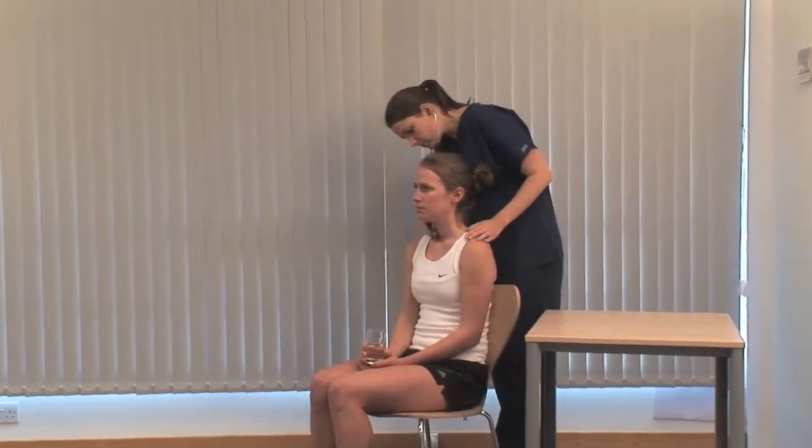Note the size, shape and consistency of any goiter and feel for a thrill. Listen over the two major lobes for a bruit.